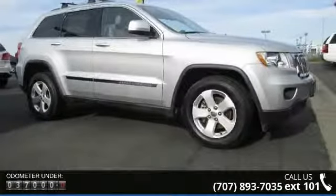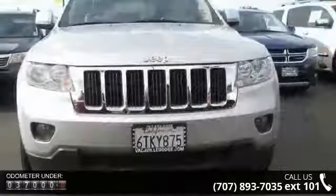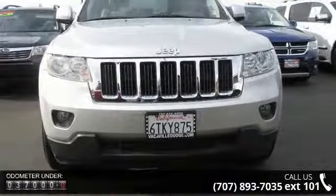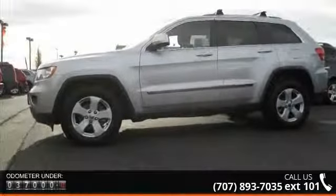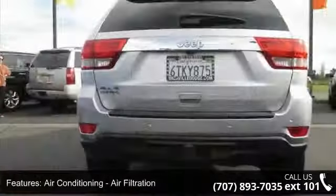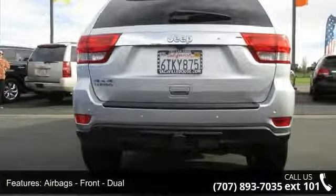This vehicle's top features include air conditioning, air filtration, airbags front dual, airbags front side, airbags front and rear side curtain, and airbags passenger occupant sensing deactivation.